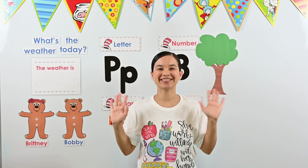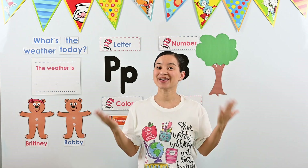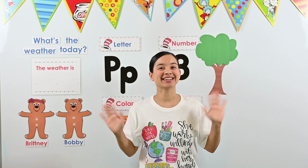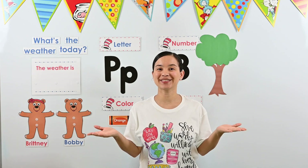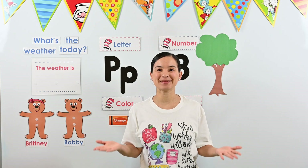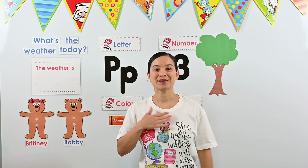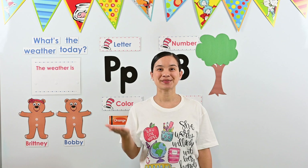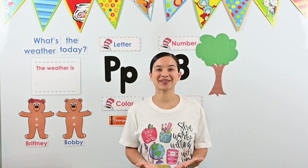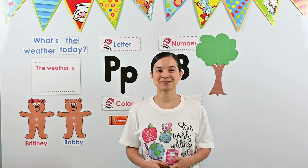Hello, friends! Welcome to Circle Time in Ms. April's classroom. My name is Ms. April. What's your name? I'm so glad you joined me today. We're going to learn lots of new things. Let's start with our weather song.